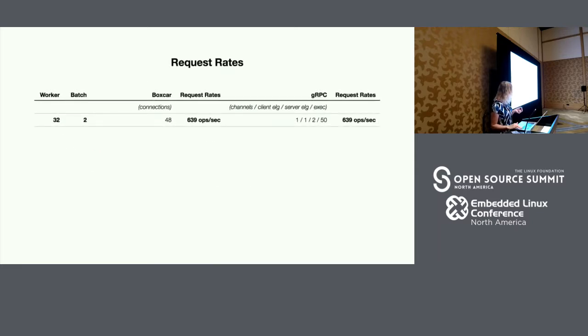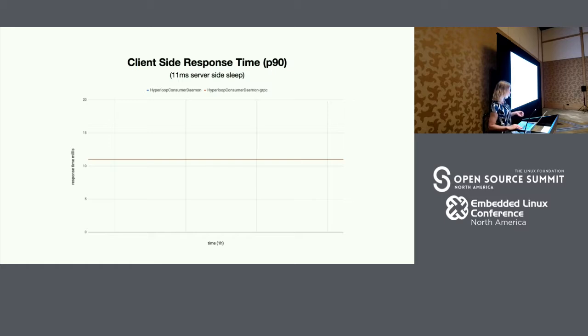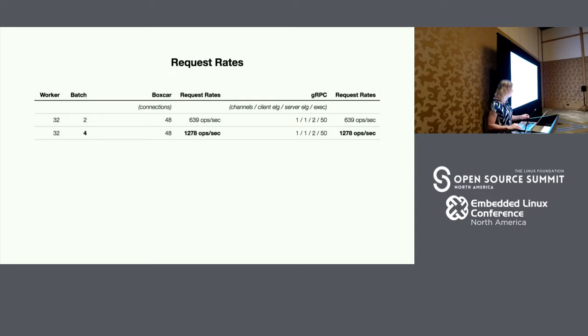To mitigate this, we assumed a single core. We programmatically set a single core for the event loop group on the client and two event loop groups on the server. With some minimal configuration, we were able to replicate most of our workloads at Indeed. We had 32 worker threads each issuing two calls in a batch and repeating until the client-side process terminated. Both gRPC and Boxcar were able to match their underlying request rates, and the 90th percentile client-side response times were both identical. The server was configured to do an 11 millisecond sleep, and the client actually saw zero milliseconds of wire time.